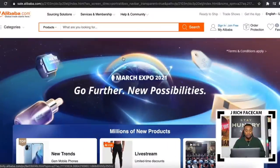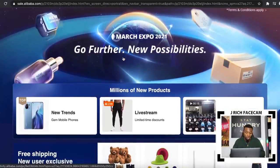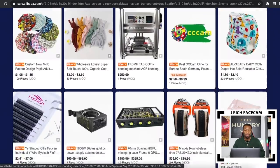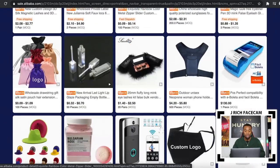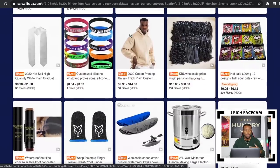So when talking about products and e-commerce, I definitely have to start by mentioning the best marketplace for suppliers and products, and that's Alibaba.com. So if you want to run an e-commerce business and sell on any different platform, you definitely want to look at Alibaba.com. Here I am on Alibaba.com and I want to specifically talk about their March Expo 2021. They have millions of new products for you to look at and choose from, in a wide variety of niches.